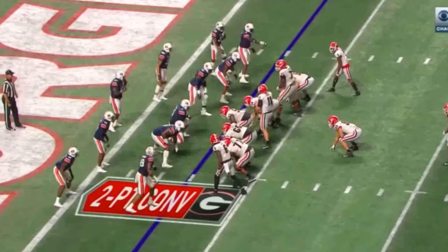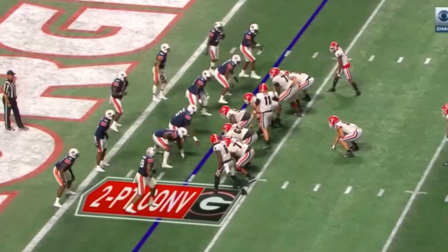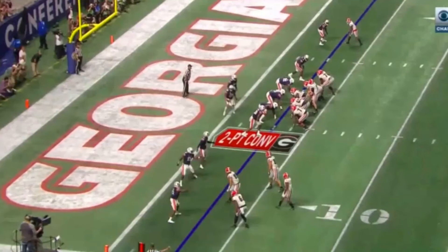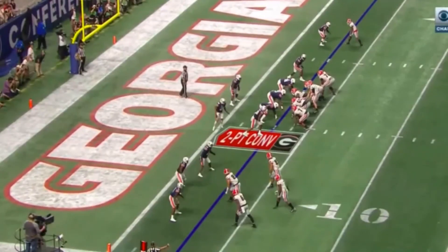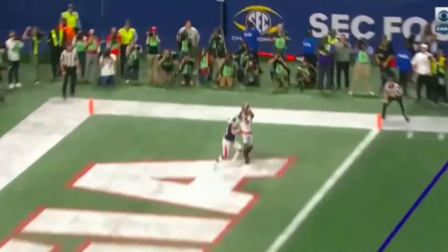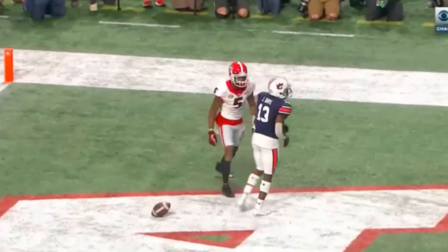Georgia wanted to go for two to make it a 21-7, two-touchdown lead. Look what they do with the motion — line up, bunch it, and they motion everybody out of there on the two-point play. When that happens, you wind up with four guys on one side and a single guy up top, and that's what they want. They want everyone thinking something's happening out here, just so you can get this one-on-one. It's the same concept as the touchdown — back shoulder it against the corner, get the corner turned, quarterback puts it in a perfect spot, and the receiver makes the play.